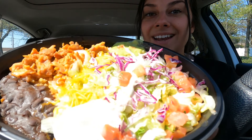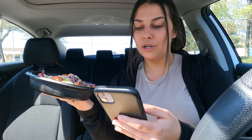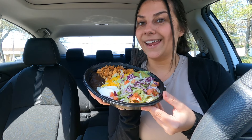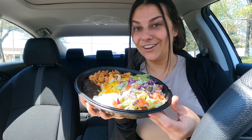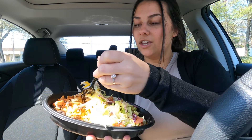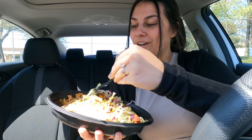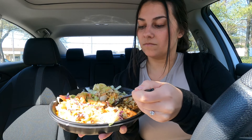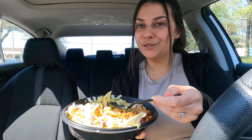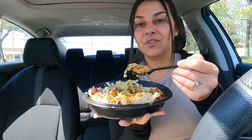Lastly from Taco Bell we have the cantina chicken bowl, which comes with cantina chicken, black beans, avocado ranch, reduced fat sour cream, pico de gallo, guacamole, cheese, lettuce, rice, and purple cabbage. It's very similar to a Chipotle bowl, so I want to see if it's actually as good. Let's mix everything up. I feel like you really can't beat Chipotle — there's just something about that place that is top tier — but let's see if this can compete.